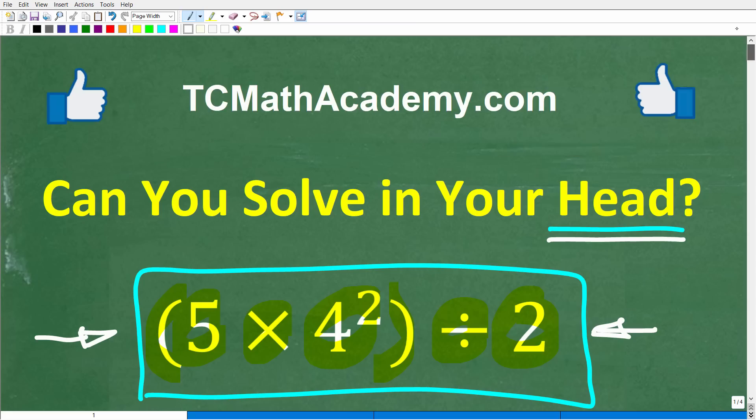Before we get started, let me quickly introduce myself. My name is John, and I have been teaching middle and high school math for decades. If you need help learning math, check out my math help program at tcmathacademy.com — you can find a link in the description below. If this video helps you out or if you enjoy this content, make sure to like and subscribe as that definitely helps me out.